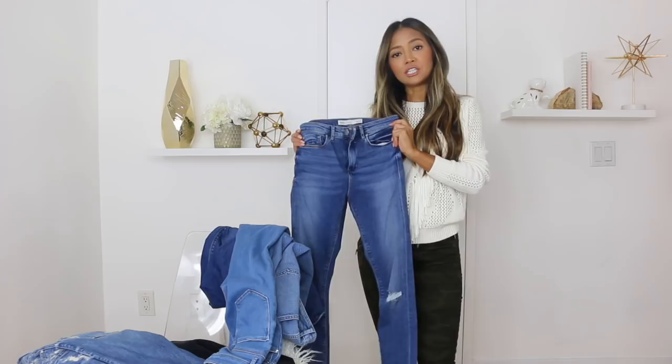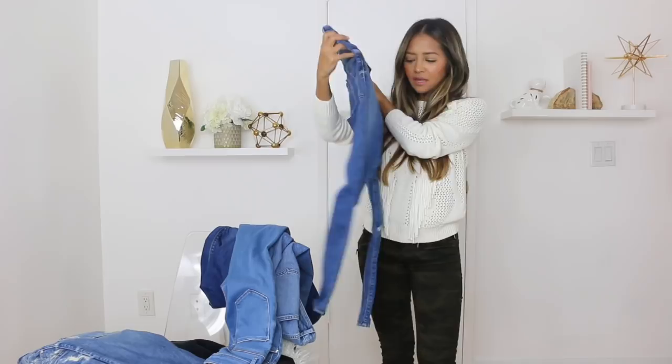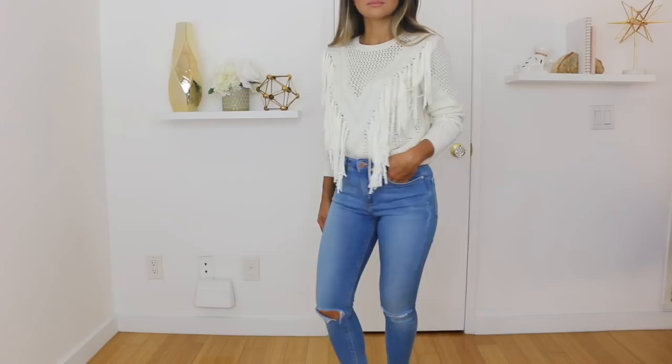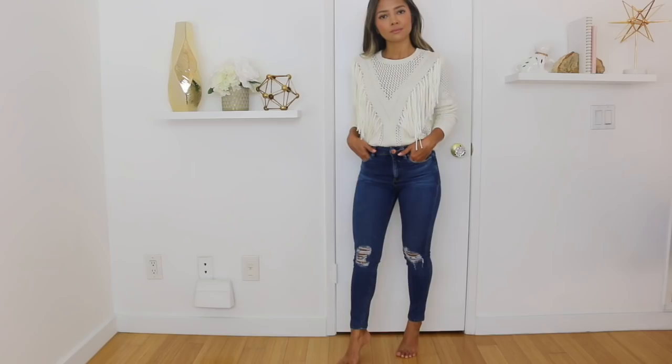I'll link some Topshop jeans and these ASOS jeans down in the description box below. They have rips on the knees, but they also have pairs without rips. This is kind of a mid-wash blue color — probably my favorite wash of the bunch. It's such a pretty blue. One thing I really want to mention is that these jeans make your waist and your butt look so good.